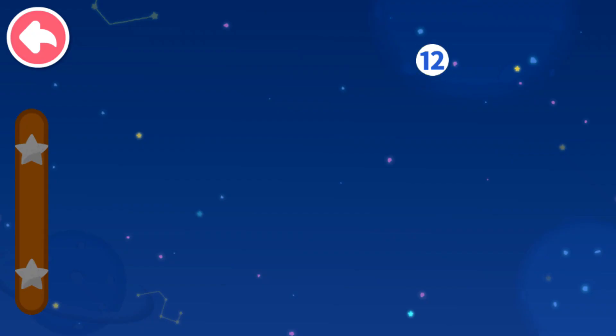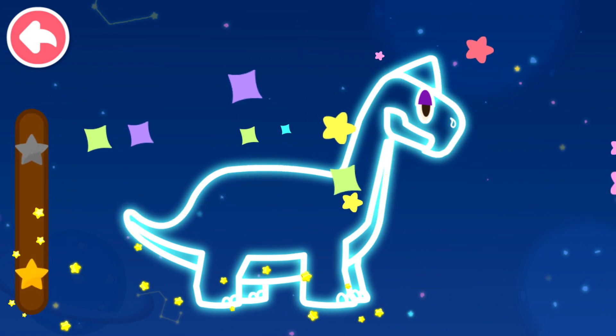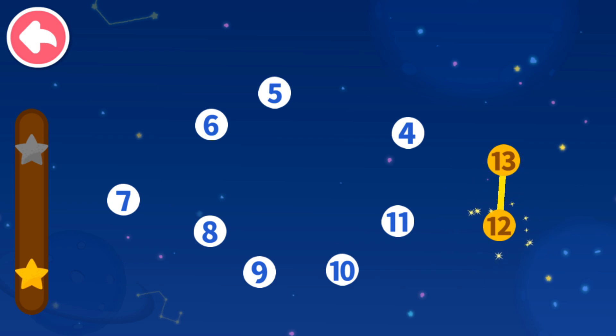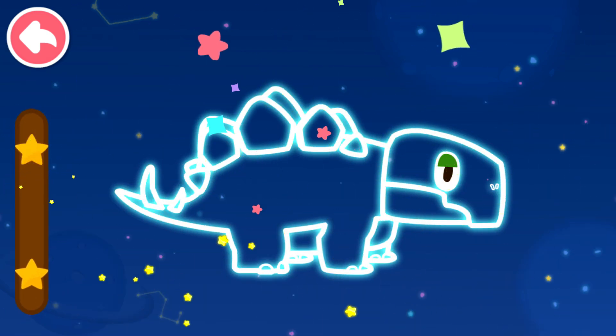Connect dots in sequence. Let's see what you will get. 12, 11 — which number comes next? 10, 9, 8, 7, 6, 5, 4, 3. 13, 12 — which number comes next? 11, 10, 9, 8, 7, 6, 5, 4.